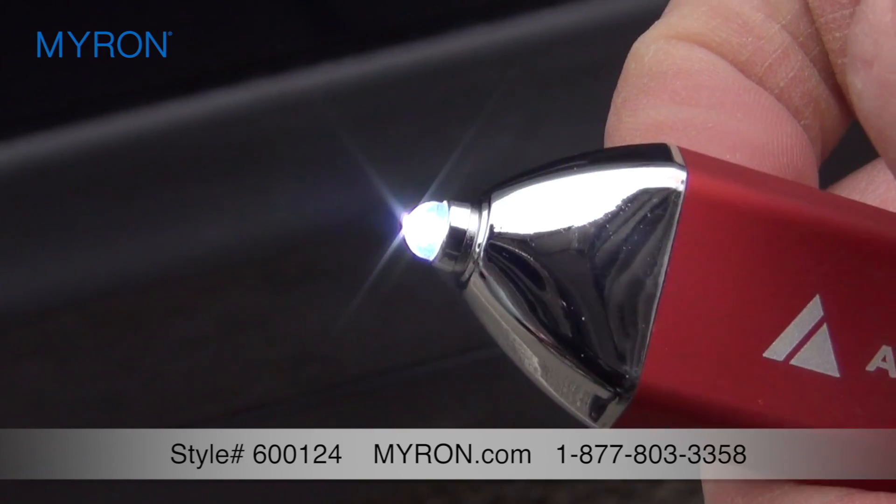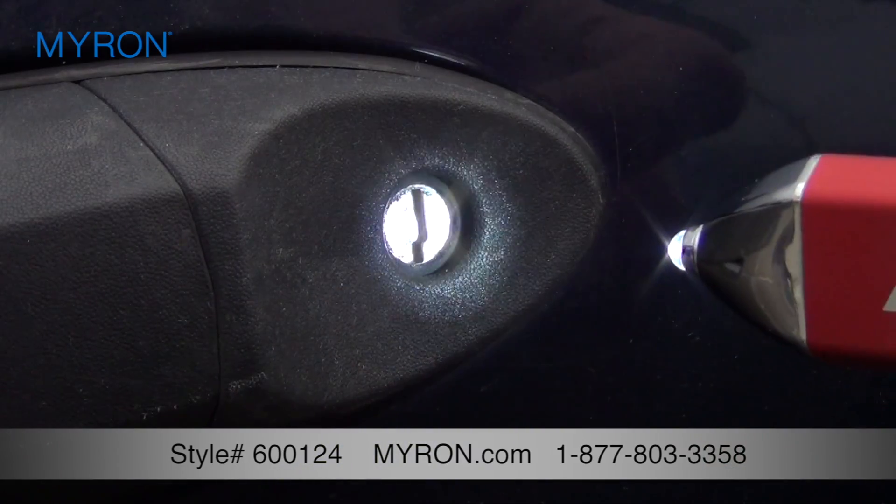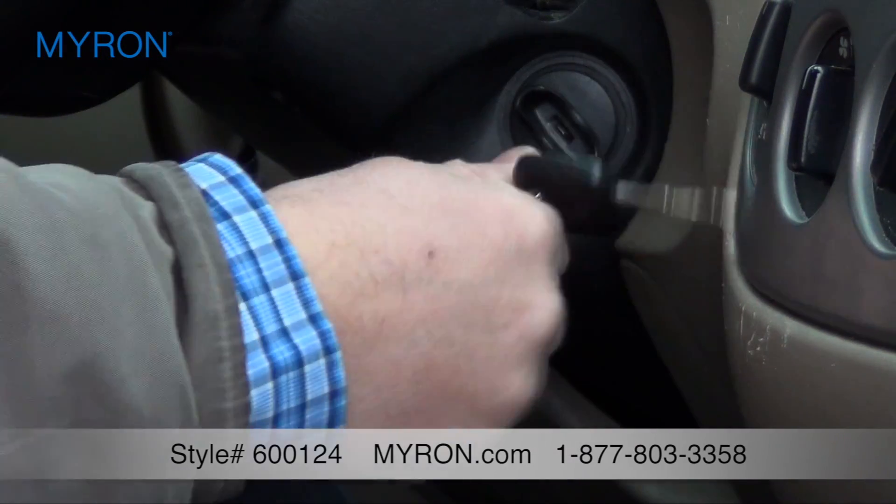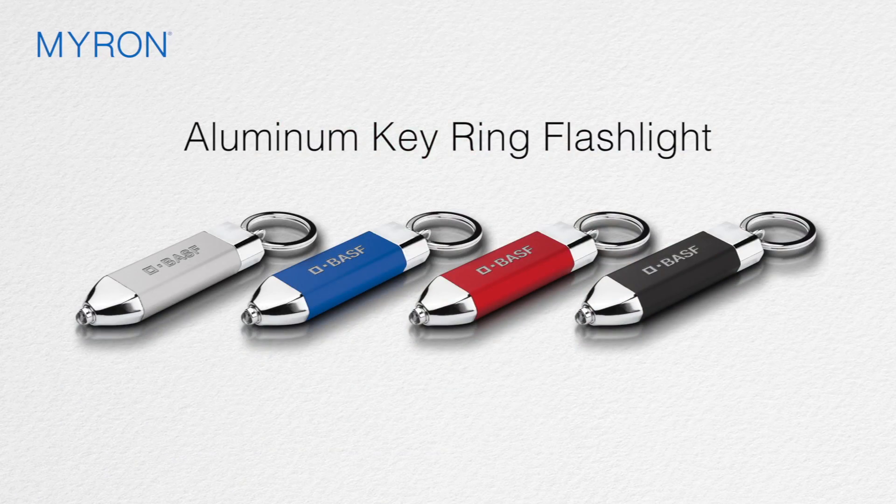It features a bright LED flashlight tip that shines when pressed and a handy ring to keep your keys securely in place. The spacious wide body and metallic finish are the perfect canvas for your custom imprint and is laser engraved to make a permanent impression.